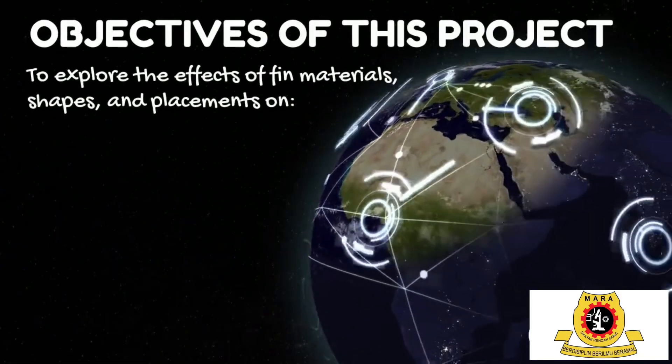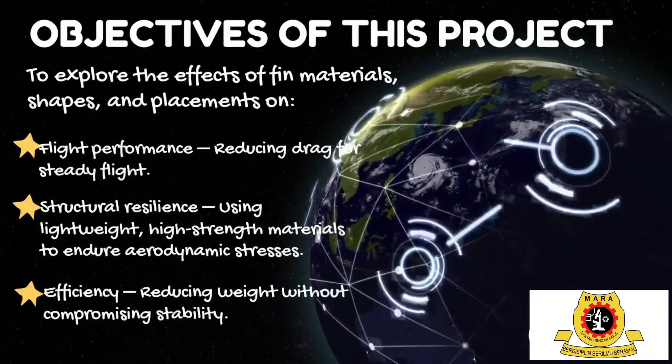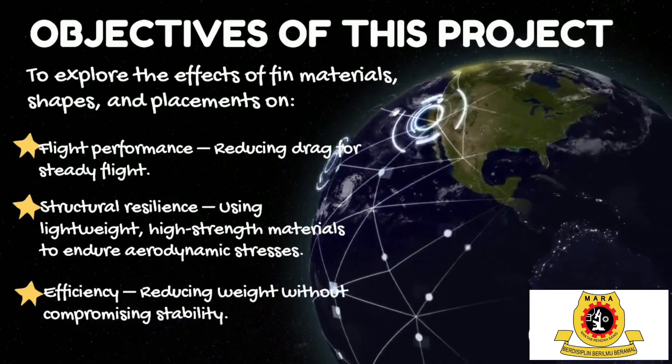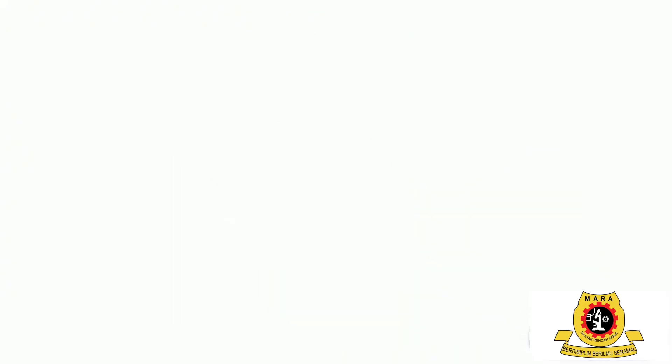This project has three main objectives: first, to reduce drag and improve stability using optimized fin shapes and alignments. Second, to ensure fins withstand thermal and aerodynamic stress using lightweight durable materials. And third, to minimize weight without sacrificing functionality by incorporating innovative designs.